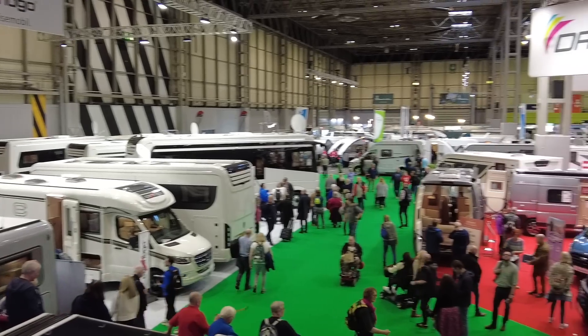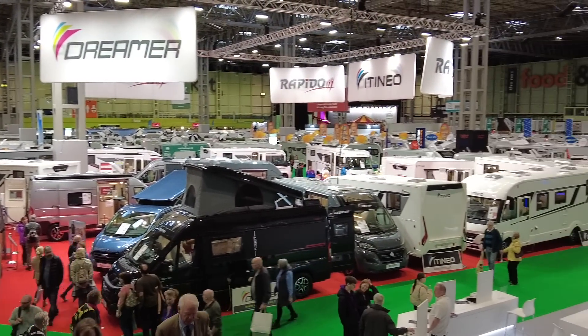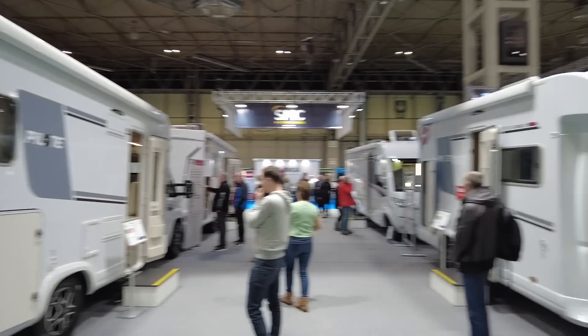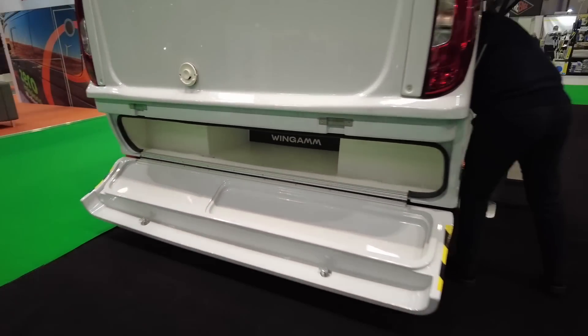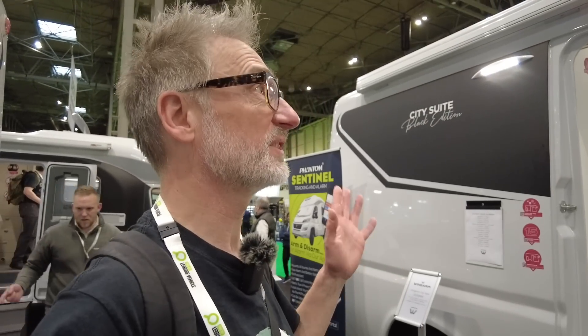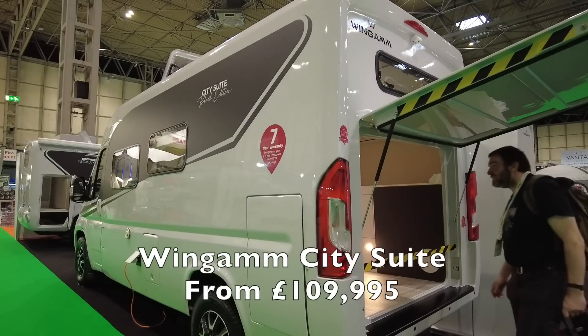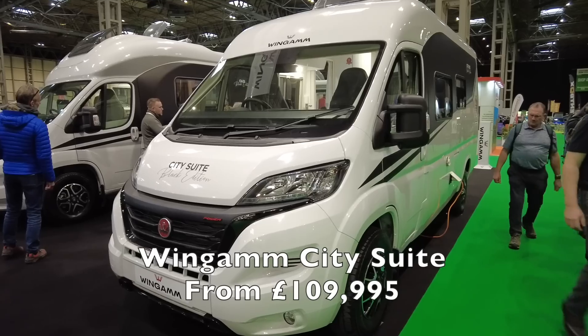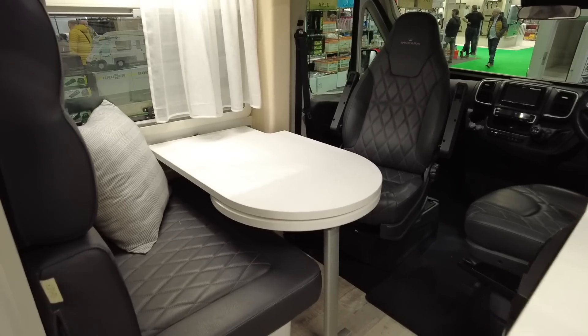We have arrived at the Camping and Caravanning and Motorhome Show at the NEC, February 2023. We're starting off in the Wingham section. I love these motorhomes because they are made out of one piece of fibreglass, so always waterproof — and I think the guarantee is for life of being waterproof.